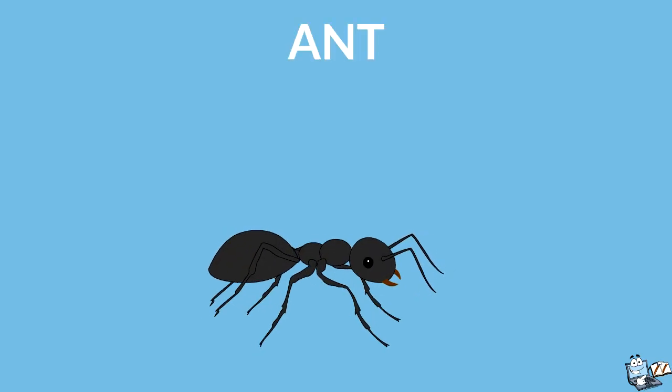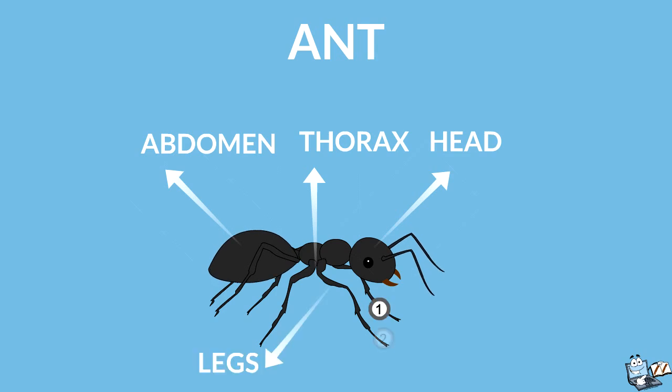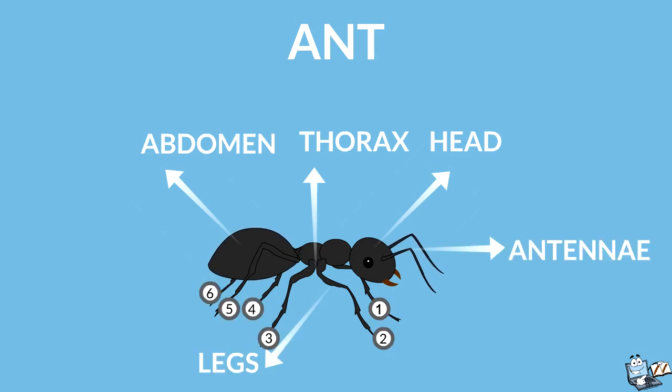Now look at this ant. Its body has three parts: head, thorax, and abdomen. It has six legs and two antennae. It is an insect.